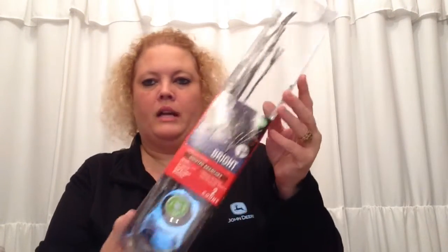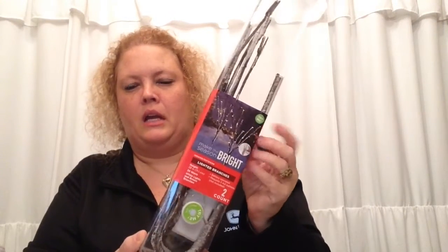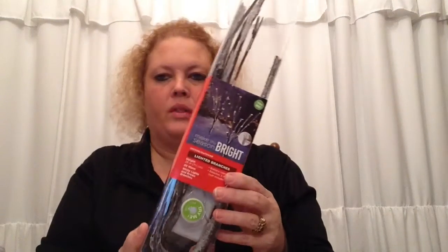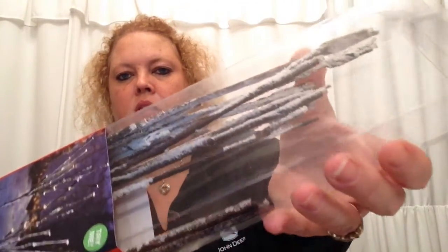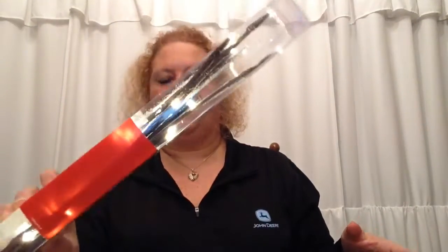Next I picked up these lighted twig branches — they're really cool for decorating. They don't even have to be used for Christmas; if you were having a dinner party and wanted a little ambiance, these would be great. They have little lights on the ends. I picked up three of them — two brown and one white — and these were $9.99 marked down to $2.99.